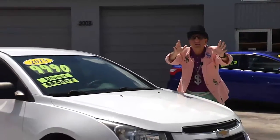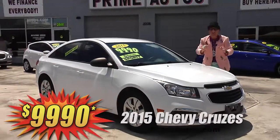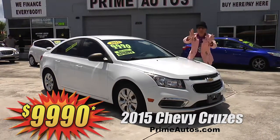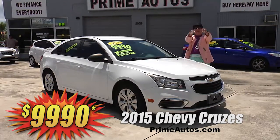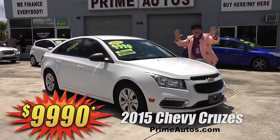Looking for a stylish, loaded, late model sports sedan that's also affordable and fuel efficient? Well, Prime Motors has not one, but two 2015 Chevy Cruzes, both loaded with CD, Bluetooth, and all the toys. Come on in and pick yours out today for only $99.90.